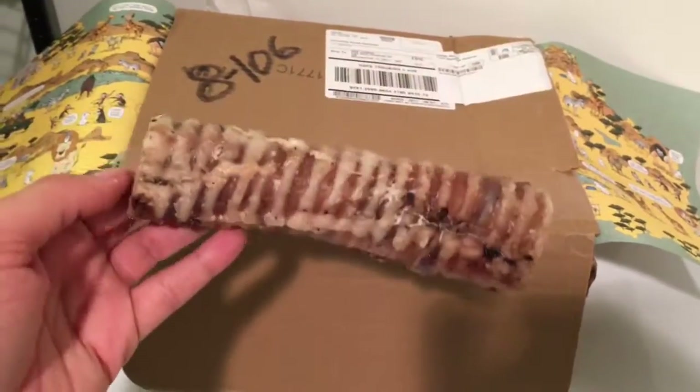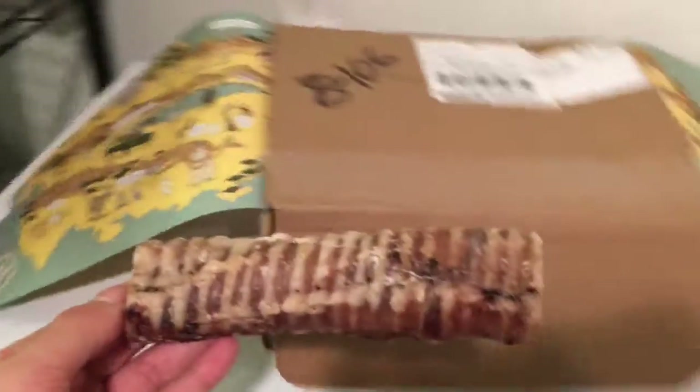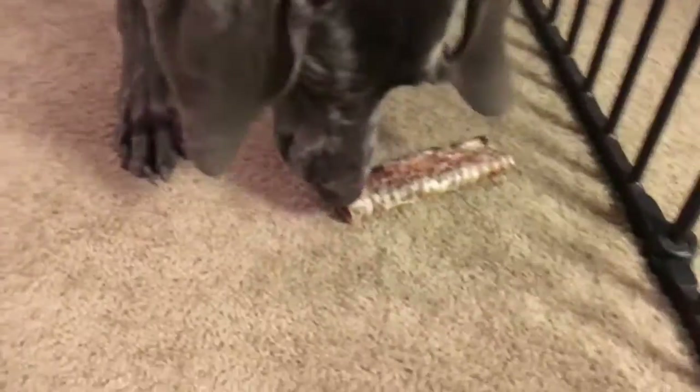The last item to try out is the Butcher's Bones crunchy tube. Not sure why, but he just wasn't interested in this one.